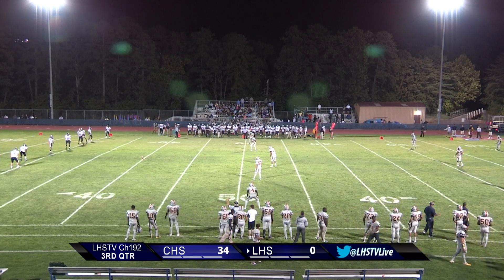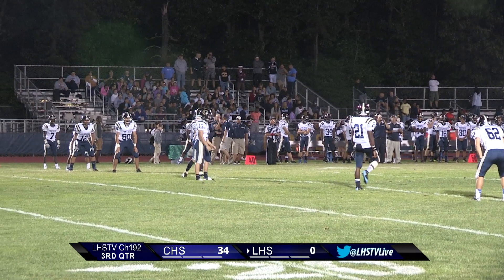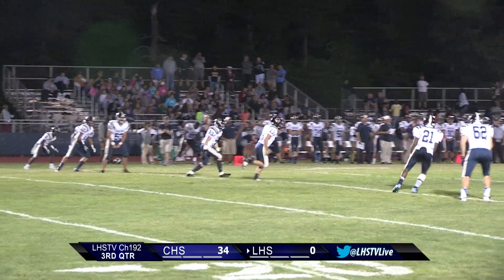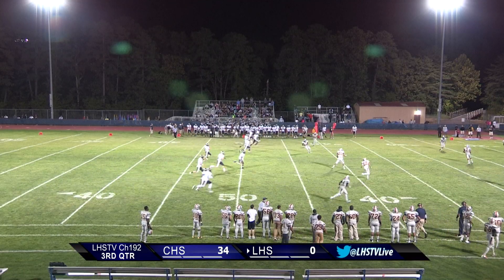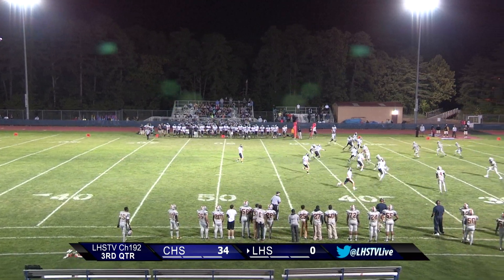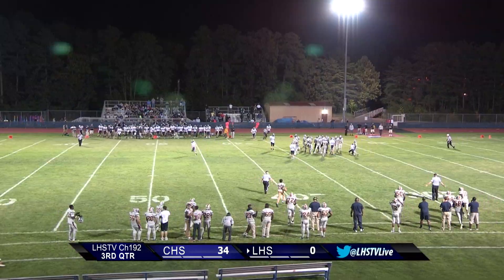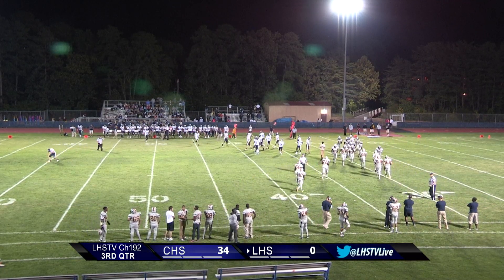Collingswood getting set for the kickoff. Kicking off is Collingswood kicker number 13, Zach Irwin. Receiving is number 8, Bryce Hill, who goes up and is stopped just at the 30-yard line. Good run by Bryce Hill.